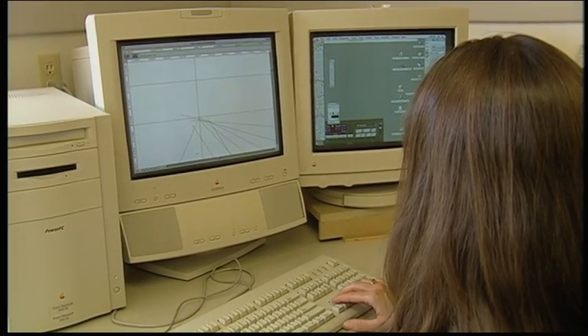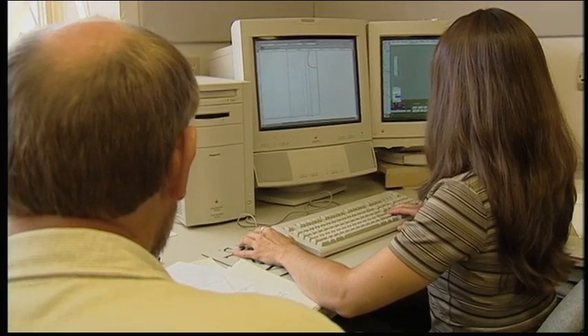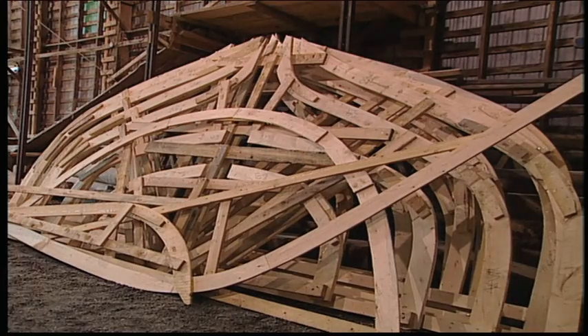The plan has to consist of a profile, which gives you the shape of the boat looking from the side view. And then you have to have a lines plan, and the lines plan gives you the shape of the hull.